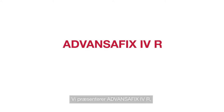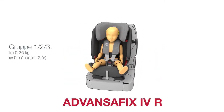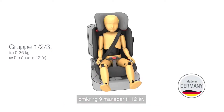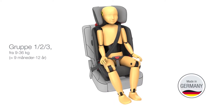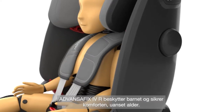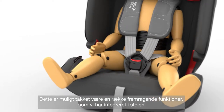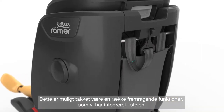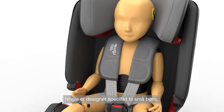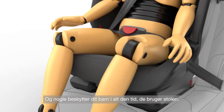Allow us to introduce ADVANCEFIX 4R, our latest child seat for Group 1, 2, 3. It grows with your child from 9 to 36 kilograms, around 9 months to 12 years. No matter how old your child is, with ADVANCEFIX 4R they will always be safe and comfortable. That's made possible by a range of great features integrated into the seat — some designed specifically for small children, others for larger children, and some that protect your child for the entire time they use the seat.